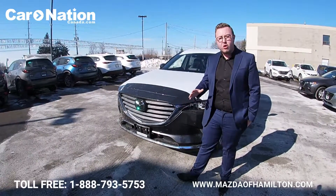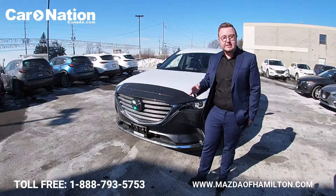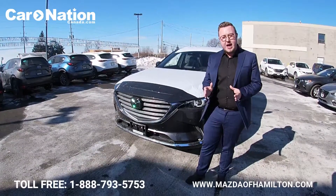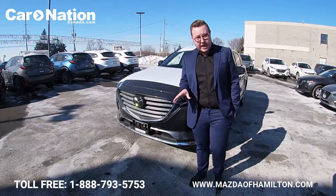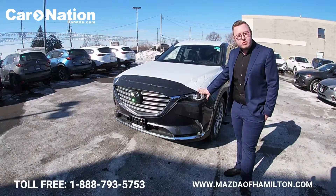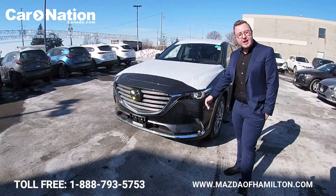Up front you'll notice a radar for radar cruise control and emergency braking, cameras for lane keep assist, rear cross traffic alert, a full 180-degree backup camera, and new for 2019, a full surround-view 360-degree camera.